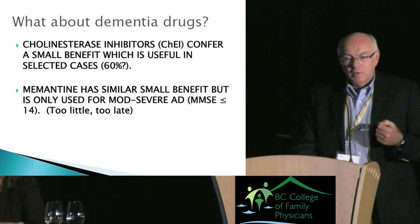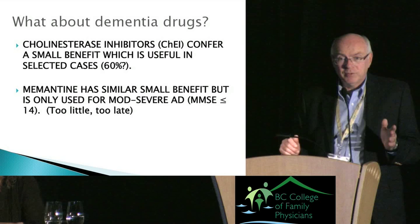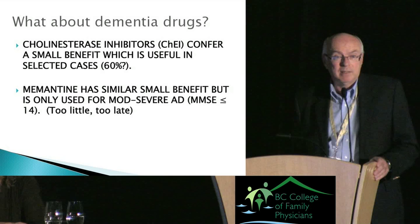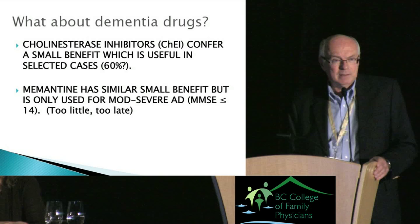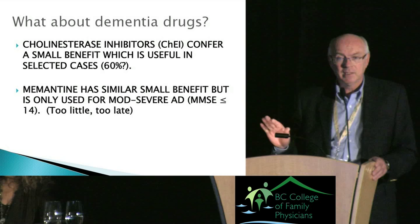Regarding dementia drugs — cholinesterase inhibitors: people like the Therapeutics Initiative would say these drugs don't work, and it's true they have limited efficacy. But that small benefit may be quite useful in selected patients. I probably put about 60 percent of my new diagnoses on a cholinesterase inhibitor, down from about 90 percent ten years ago. Memantine is only indicated in late stages of dementia when there's little interest in improving cognition — basically, you can tune out memantine and work with the cholinesterase inhibitors.